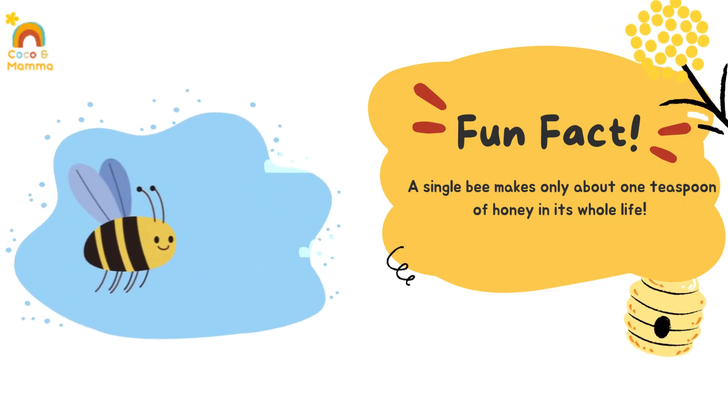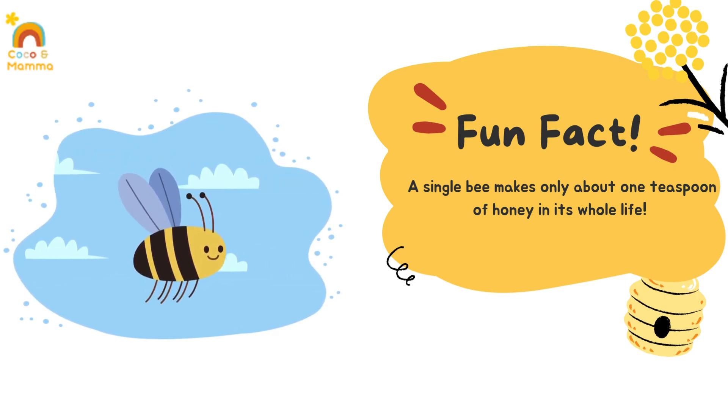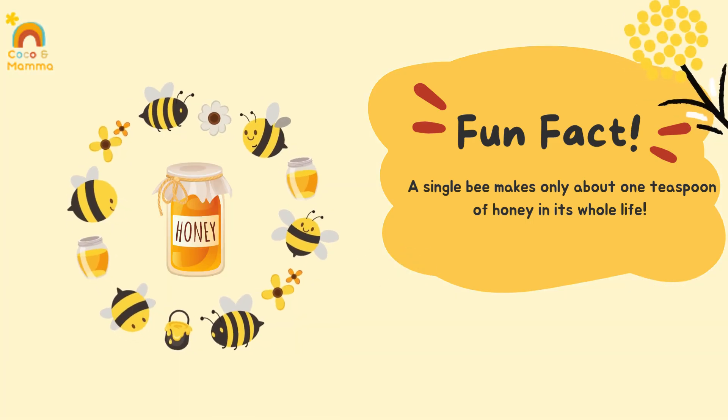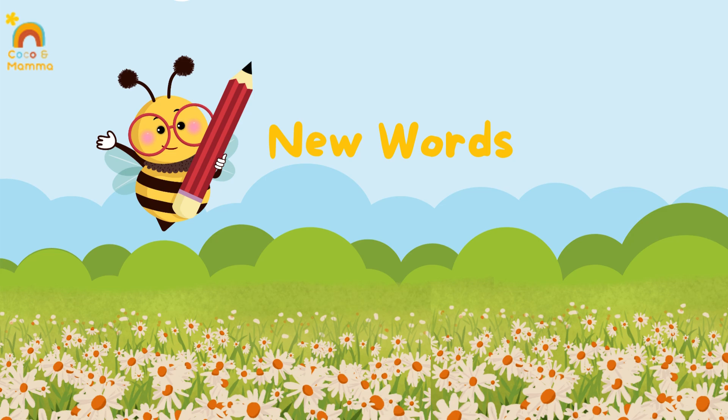Did you know a single bee makes only about one teaspoon of honey in its whole life? Wow! That's why teamwork is super important for the bees. Let's remember some fun words from today's adventure.